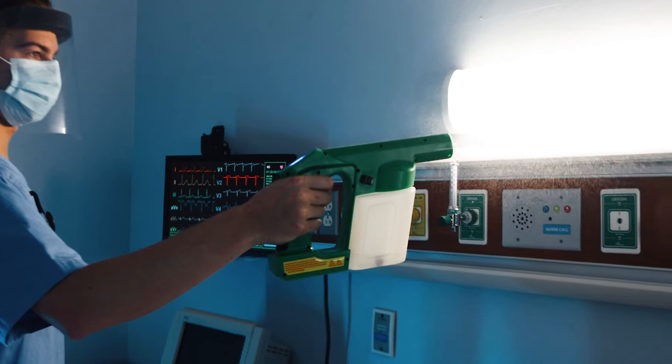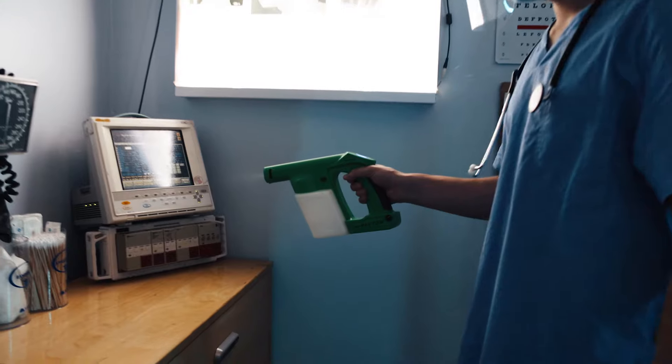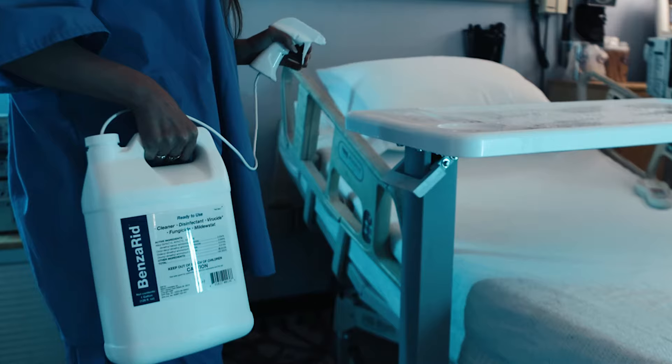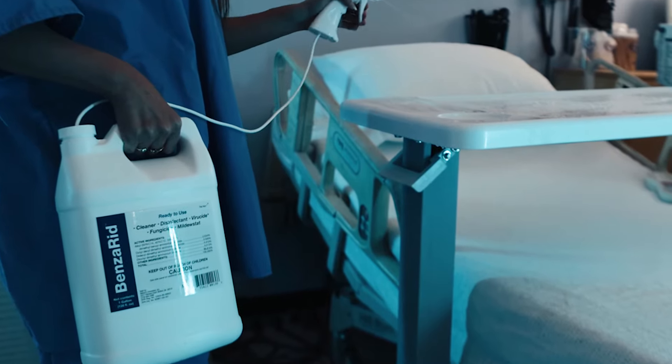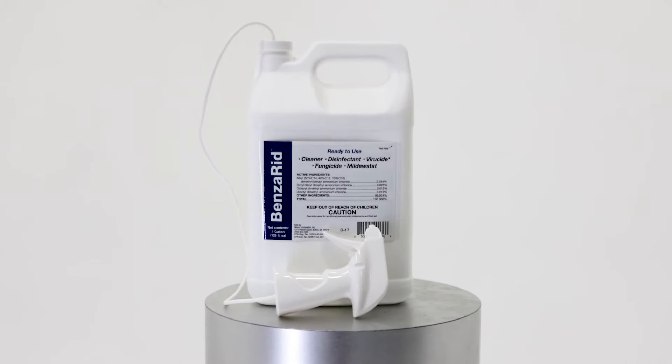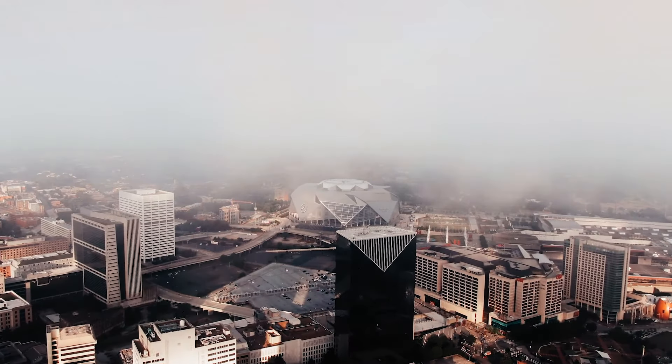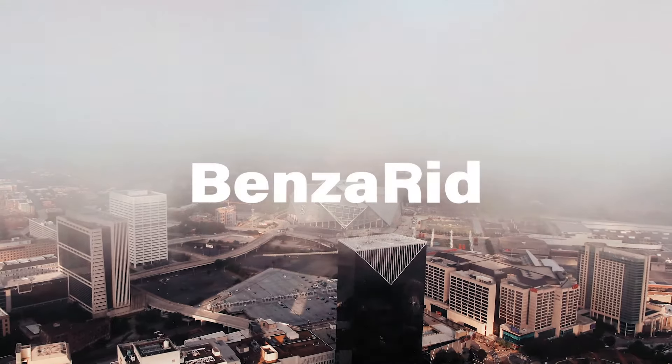Hospitals and medical communities around the country trust Benzirig disinfectant to always keep their staff and patients safe. Benzirig is a one-step hard surface deodorizer and disinfectant ready to kill the toughest viruses and bacteria around. It's time to choose the safe, effective, and easy way to disinfect. Benzirig.